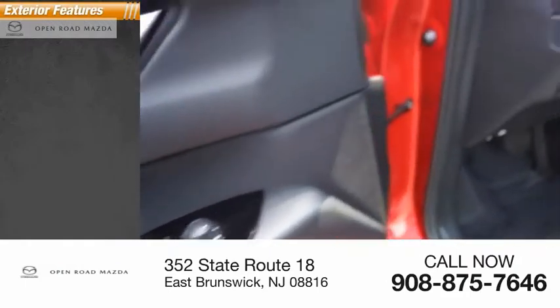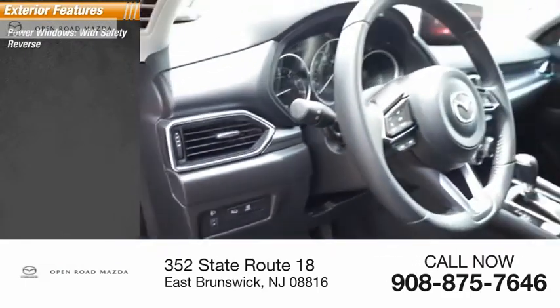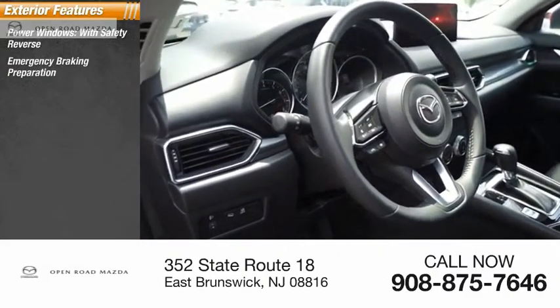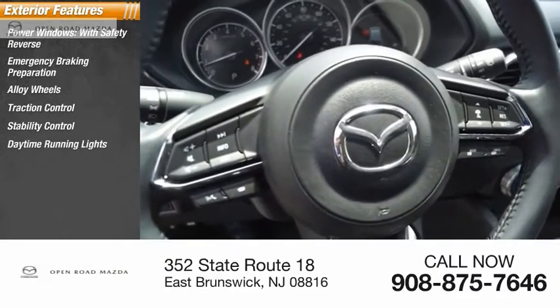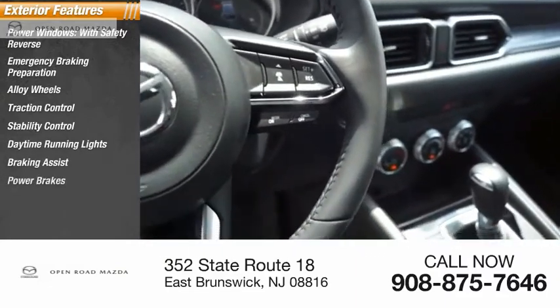Here are some of this vehicle's great options: power windows with safety reverse, emergency braking preparation, alloy wheels, traction control, stability control, daytime running lights, braking assist, and power brakes.